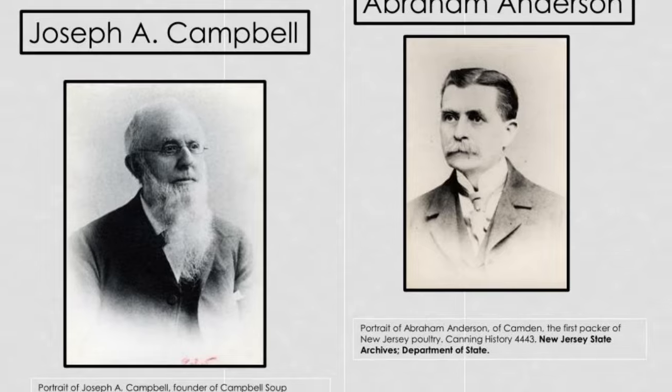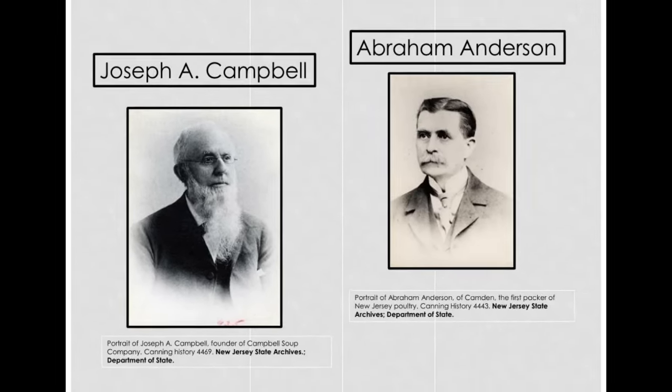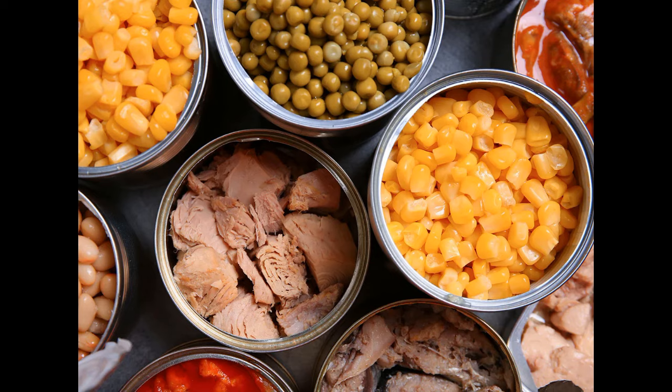He and his business partner, Abraham Anderson, started a food business that canned and preserved fruits, tomatoes, jellies, condiments, and even minced meats. They called it Anderson and Campbell.